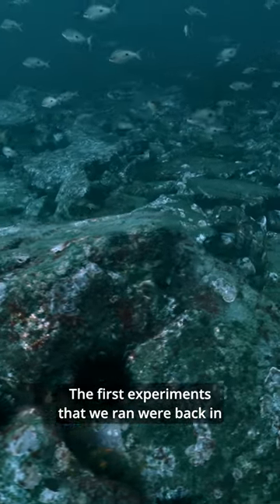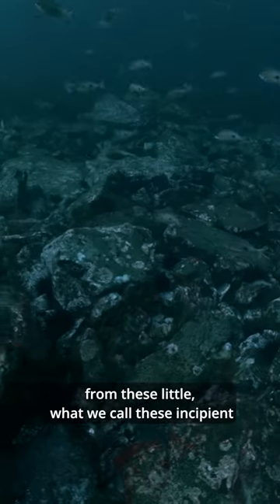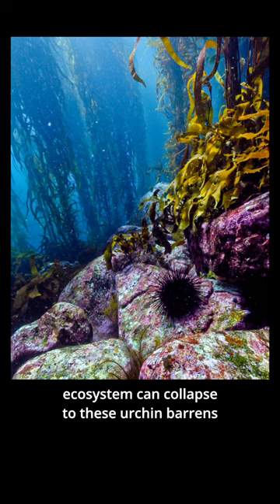The first experiments that we ran were back in the early 2000s, where we removed sea urchins from these little incipient barrens patches — these little holes within otherwise healthy kelp beds. They're the very first warning sign that the ecosystem can collapse to these urchin barrens.